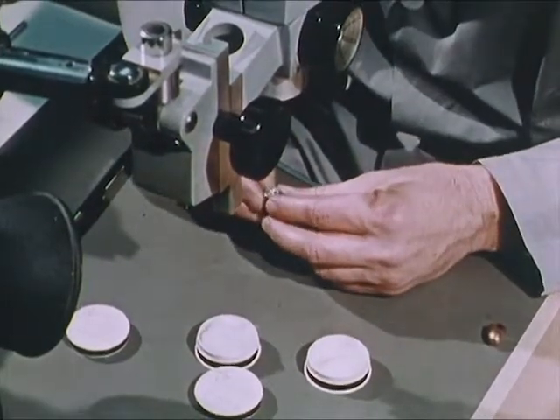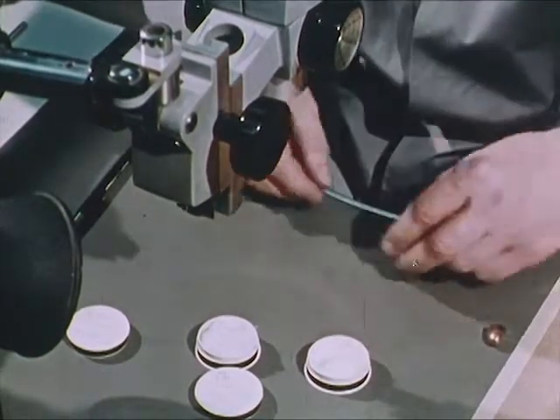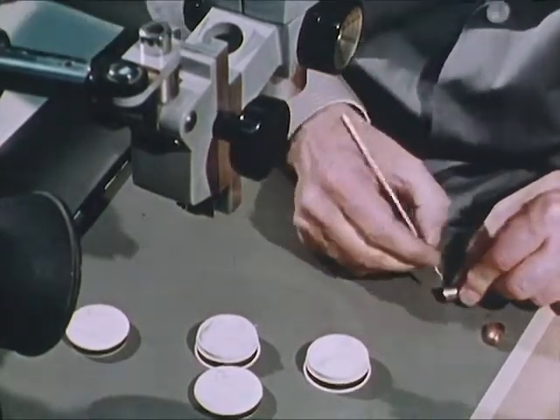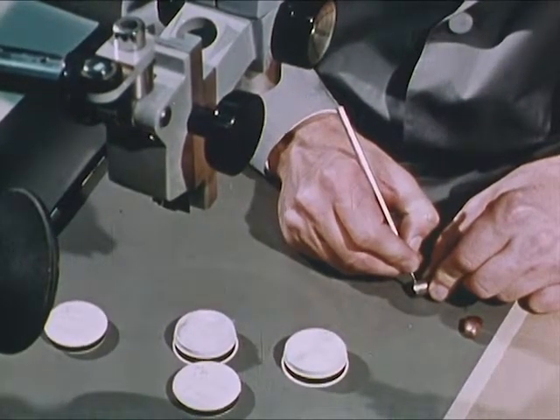The examiner assigned to the case is making a preliminary examination of the bullet and cartridge case, and marking both the containers and the evidence itself for identification throughout the examinations and possible court testimony.